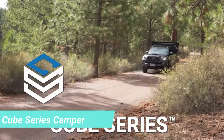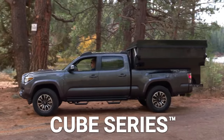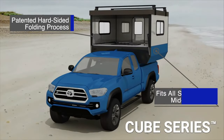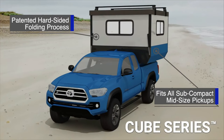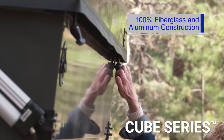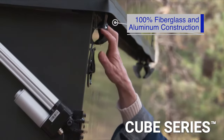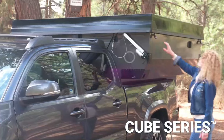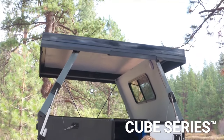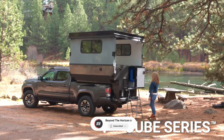Calling all compact adventure enthusiasts — here's an enticing option for you. A removable camper designed for pickup trucks like the Toyota Tacoma, the Chevy Colorado and the Ford Ranger. With a dry weight of up to 793 kilograms, this camper offers an innovative mounting system that eliminates the need for drilling or extensive modifications. When folded, it stands at 132 centimetres and when unfolded, it extends to 234 centimetres.